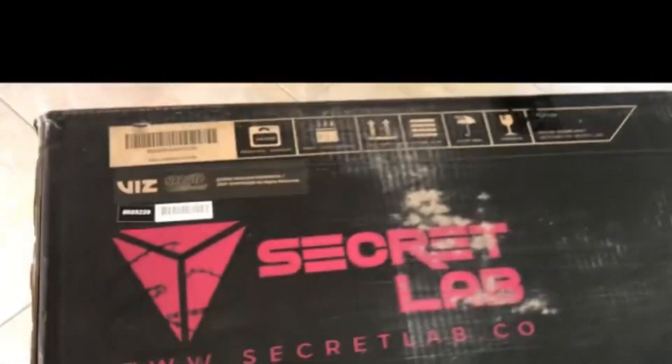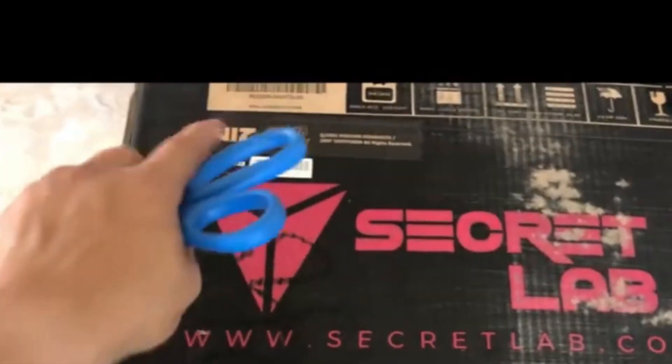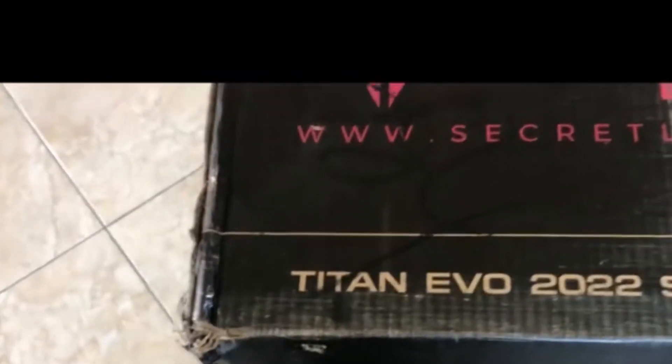First impressions with the Secretlab chairs — you can see the Secretlab logo right here. This is the Titan Evo 2022 series, the Akatsuki edition. This is the Secretlab collab with Naruto Shippuden. This is the Akatsuki right here.